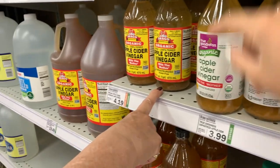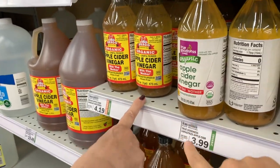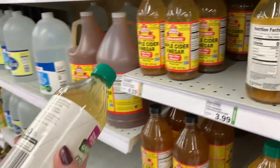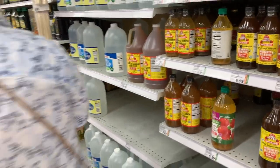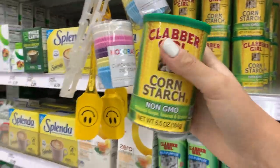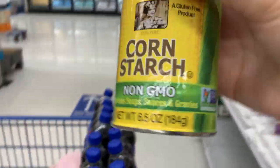We are looking for apple cider vinegar with the mother. We're going to go for the store brand at $3.99 — it's organic, so that's perfect. Right down the baking aisle we need some cornstarch, so I'm going to grab this one right here for $1.09 and that'll be perfect.